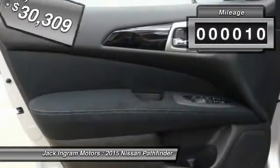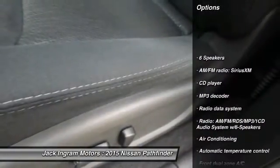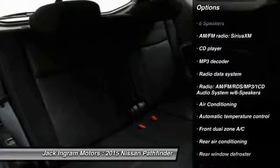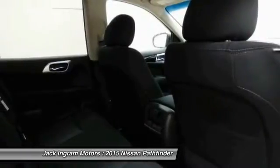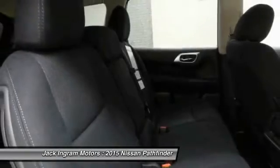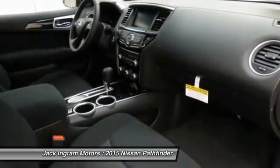This vehicle has less than 100 miles. Here are some of this vehicle's great options: traction control, leather-wrapped steering wheel, dual airbags, alloy wheels, power steering, air conditioning, front four-wheel disc brakes, center armrest, power windows, and electronic stability control.